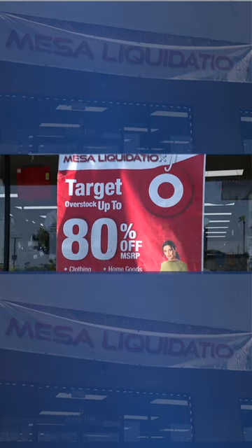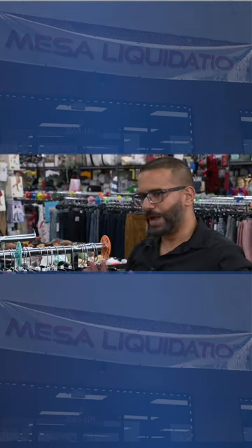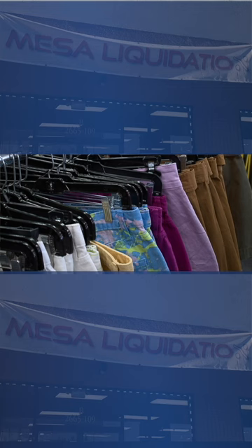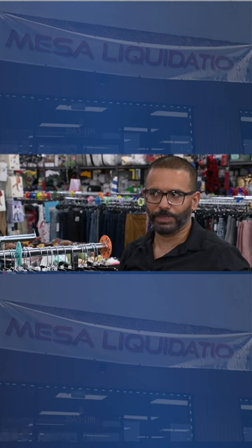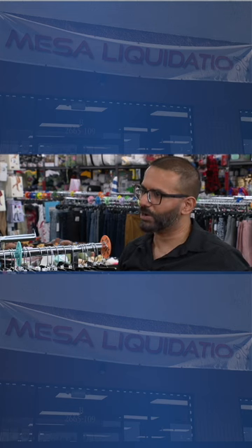Our concept is we carry Target overstock. You're going to see brand new product or shelf pull that is in season, in fashion, current at Target, but they happen to get an overstock of the product.